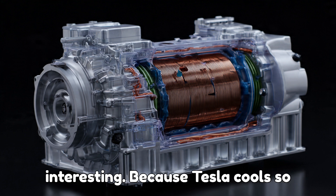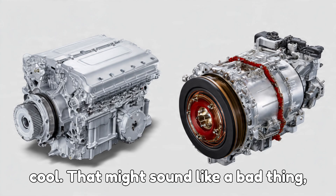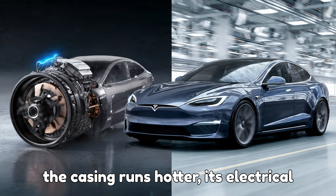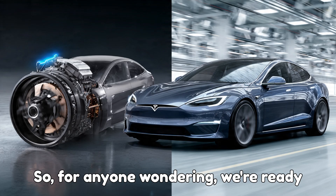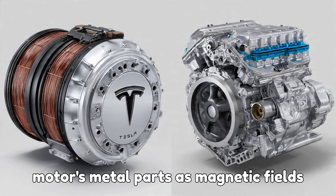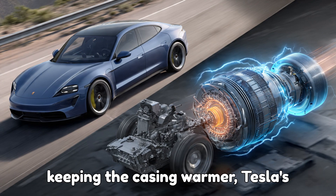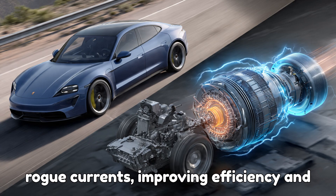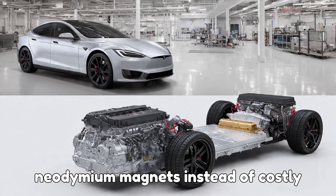Here's where it gets really interesting. Because Tesla cools so precisely, the outer casing of the motor stays hotter while the inside stays cool. That might sound like a bad thing, but it's actually a clever trick. When the casing runs hotter, its electrical resistance increases, which helps reduce a problem known as eddy currents — tiny whirlpools of electricity swirling inside the motor's metal parts as magnetic fields rapidly flip back and forth. They waste energy and generate unwanted heat. By keeping the casing warmer, Tesla's engineers reduce the strength of these eddy currents, improving efficiency and reducing wasted power. This precise control also allows Tesla to use cheaper neodymium magnets instead of costly rare-earth ones — a big win for both performance and cost reduction.